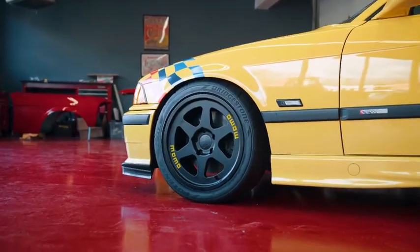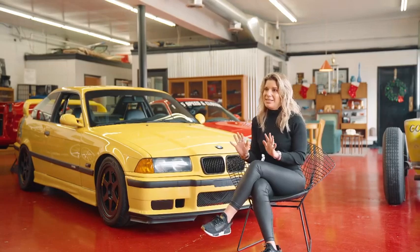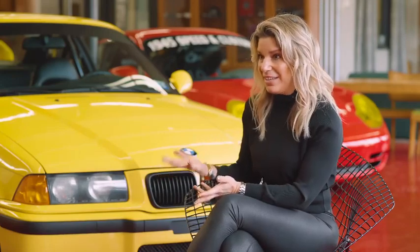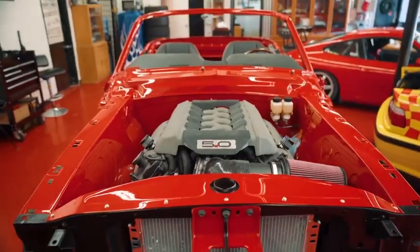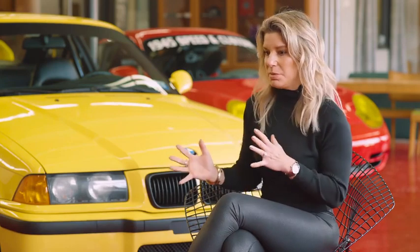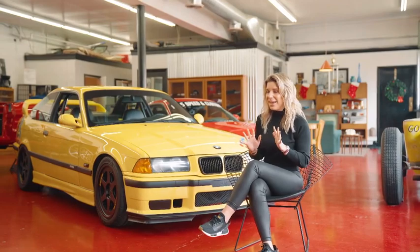I just wanted to do something special with this car, especially because of the lineage, but truly this chassis — the E36 M — is by far the best car to me that's ever been built. I came to Cars and Coffee here at 1945 Speed and Custom and met Jeremy and saw the cars that he was building. I love to see the combination, the juxtaposition between Japanese styling mixed with a little European flair.